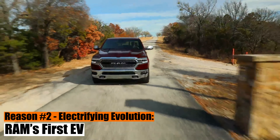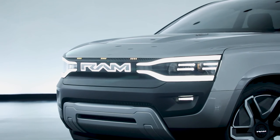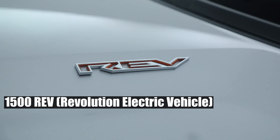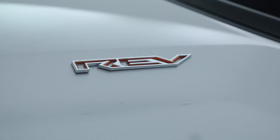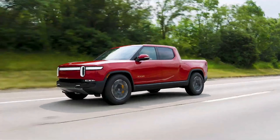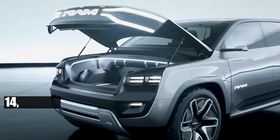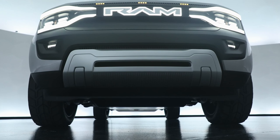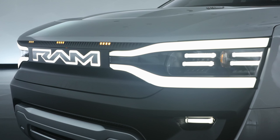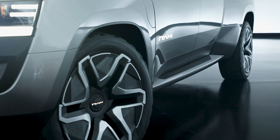Reason 2: Electrifying Evolution — Ram's first EV. Brace yourselves, petrolheads. The Ram's evolution is electric, literally. Stepping boldly into the electric frontier, the 1500 Rev — short for Revolution Electric Vehicle — is Ram's electrified gauntlet thrown at the likes of Ford's F-150 Lightning and Rivian's R1T. With 500 miles of range coupled with a towing capacity of 14,000 pounds, this isn't just an electric truck — it's an electric revelation. And with its avant-garde exterior, it's a tantalizing glimpse into Ram's electric future, especially with whispers of a 2025 redesign.